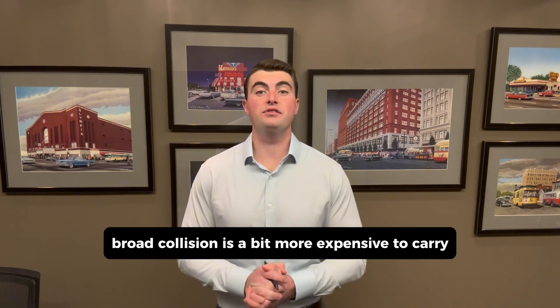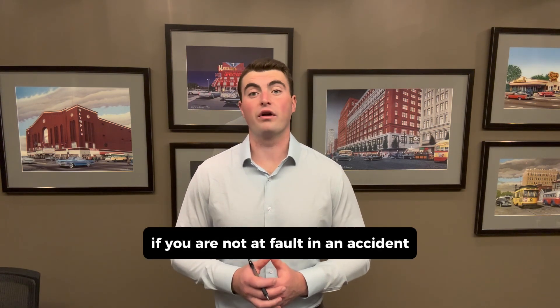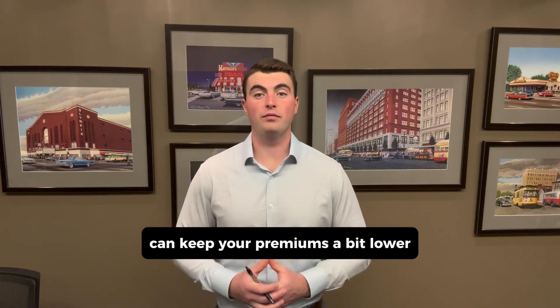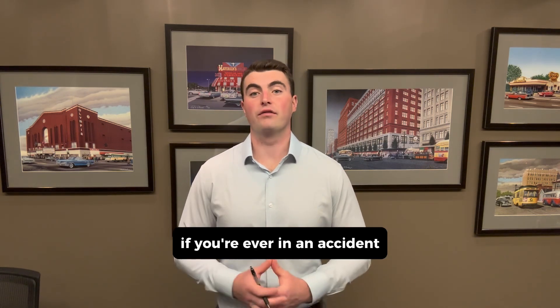Broad collision is a bit more expensive to carry because of the added benefit of not having to pay the deductible if you are not at fault in an accident. So selecting standard collision can keep your premiums a bit lower up front, but you do not get that same added benefit if you're ever in an accident.